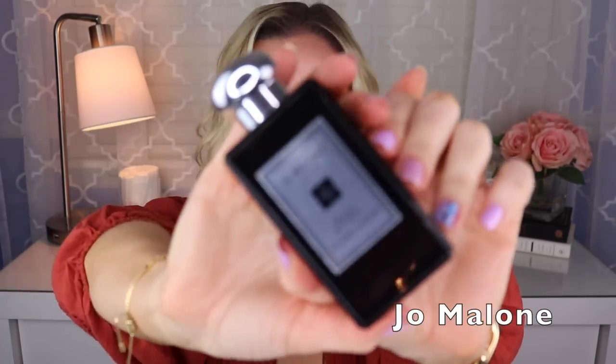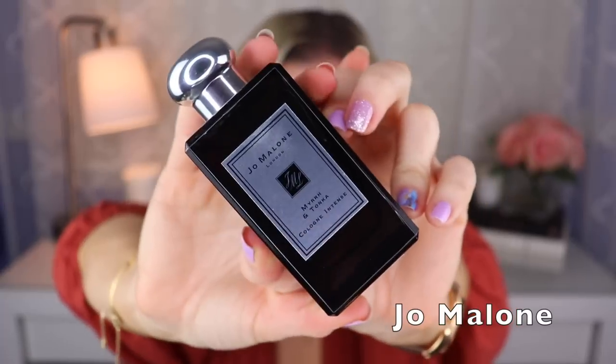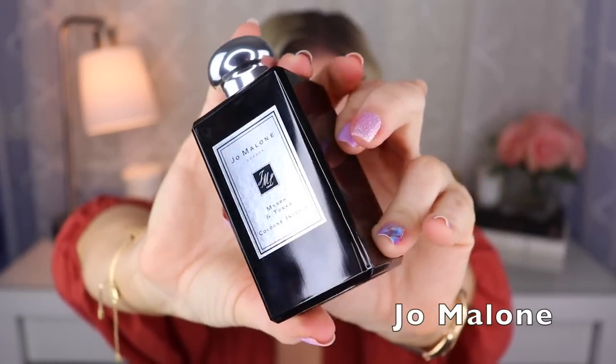Then we have Myrrh and Tonka from the Intense collection, created by Matilda Bujakova. This is myrrh, tonka, a bit of lavender, vanilla, and maybe some almond. This one is strong — one of the few from Jo Malone that will last all day and project on me. I love it especially in the winter; it's a really cozy fragrance. I don't really reach for it in summertime but in winter this is fantastic.